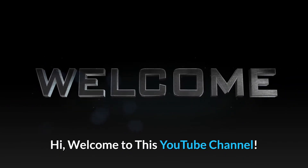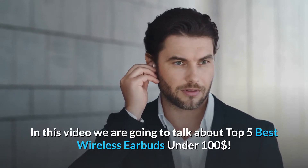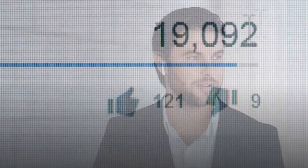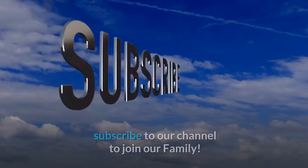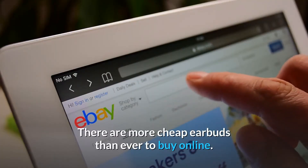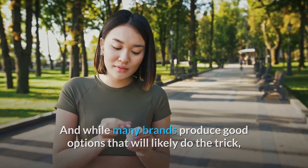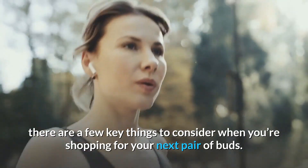Welcome to this YouTube channel. In this video we are going to talk about the top 5 best wireless earbuds under 100. Before starting, make sure to hit that like button and subscribe to our channel. There are more cheap earbuds than ever to buy online, and while many brands produce good options, there are a few key things to consider when you're shopping for your next pair of buds.